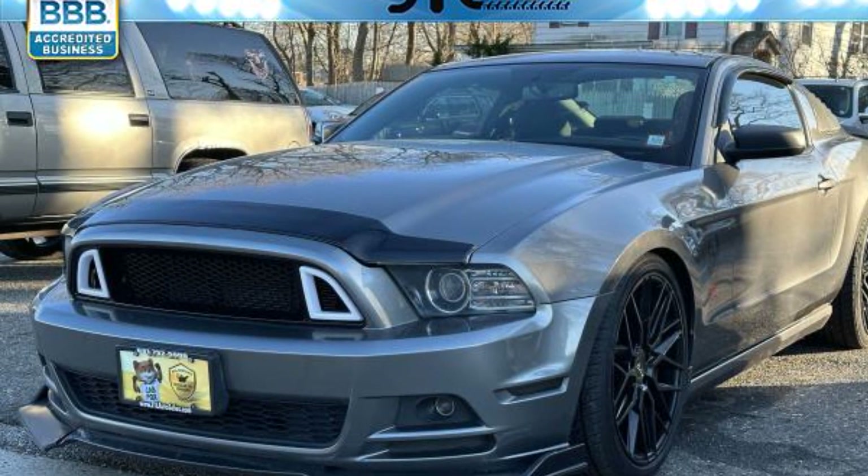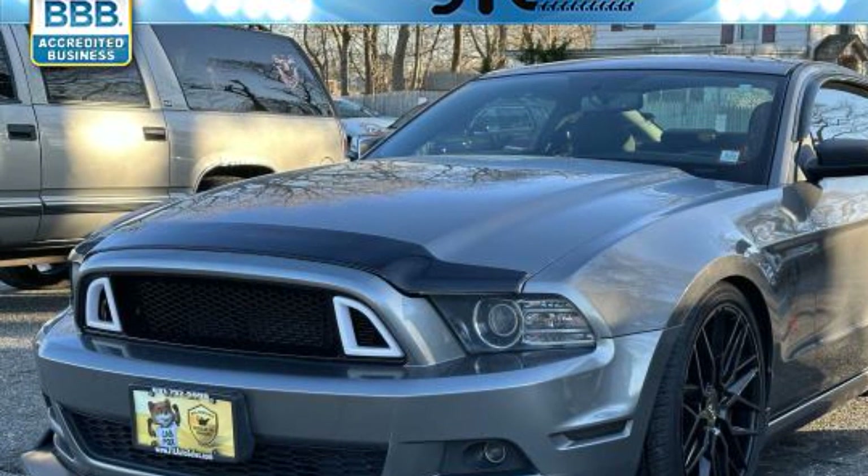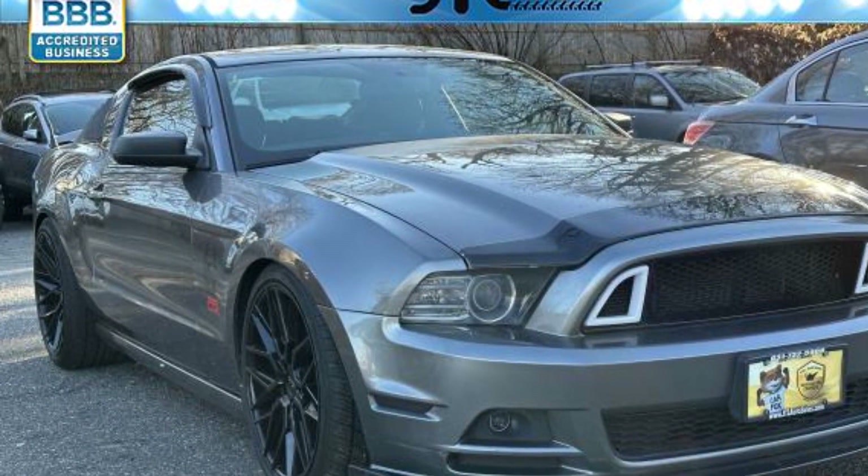2013 Ford Mustang. This coupe is sleek and stylish with added comforts. You'll love this long list of impressive amenities, which include the following.